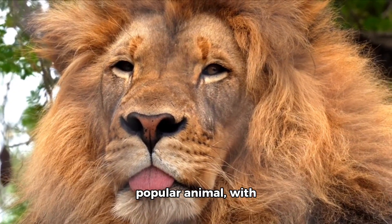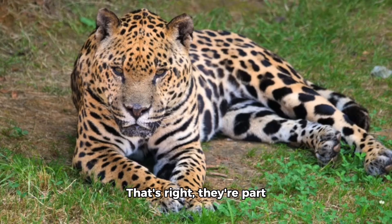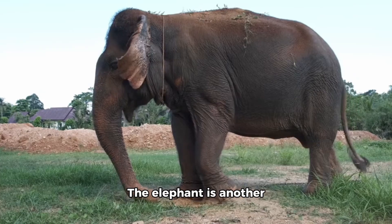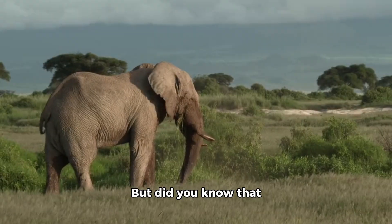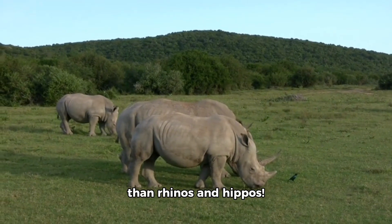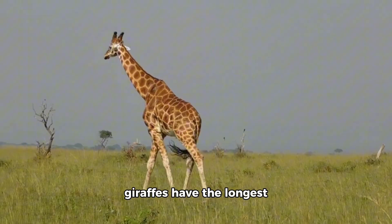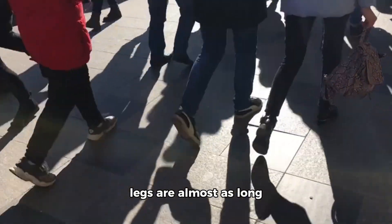The lion is another popular animal, with its mane and roar. But did you know that lions are actually cats? They're part of the big cat family, which also includes tigers, leopards, and jaguars. The elephant is another impressive animal — did you know elephants are actually the largest land animals on earth, bigger than rhinos and hippos? And last but not least, the giraffe is a tall and graceful animal. Did you know that giraffes have the longest legs of any land animal? Their legs are almost as long as they are tall.